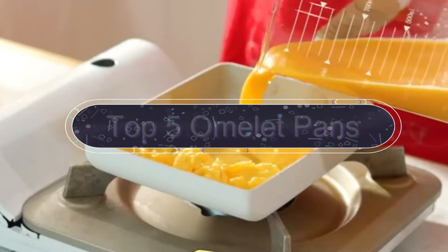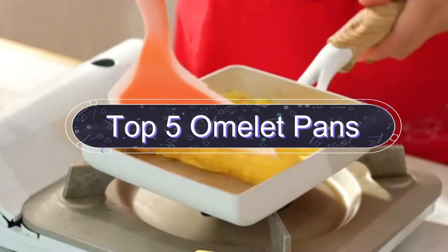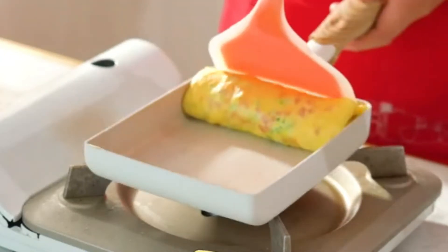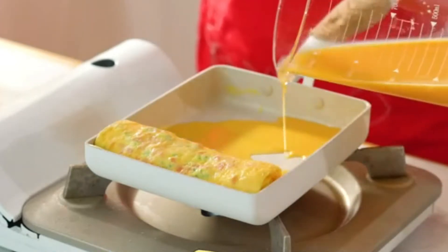In this video we are going to show you the five best omelet pans. Let's save your time and money. I am going to show video reviews on the five best omelet pans on the market. I have made it based on my personal research and I am going to list those based on price, quality, and more.